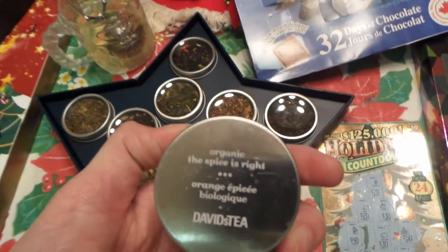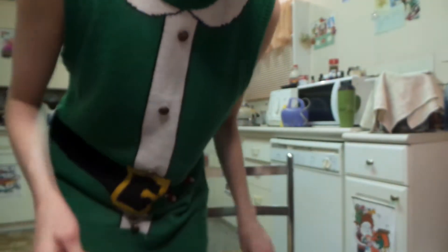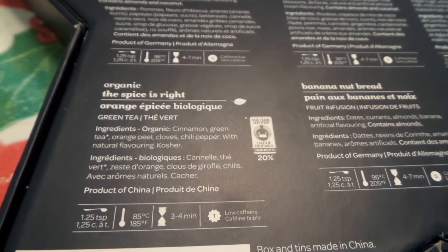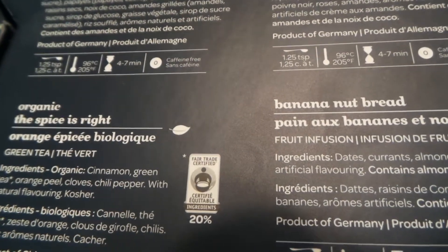And it is called the Organic Spice is Right. I'm wearing my Claire's headband — I think they call it a treat, a scene of Christmas — and the earrings, which is Santa, and the Elf shirt. All decked out in Claire's! So, Organic Spice is Right — it's an organic tea with cinnamon, green tea, orange peel, cloves, chili pepper. Interesting! And naturally flavored, kosher. So I used about a teaspoon, brewed it for a while, and it's low caffeine and fair trade certified.